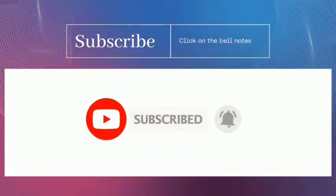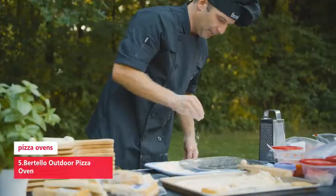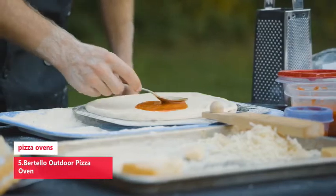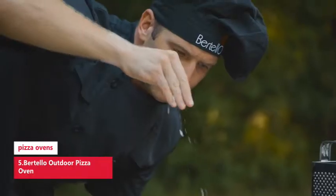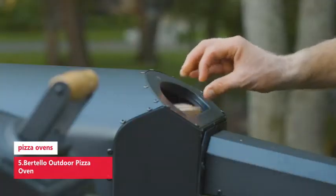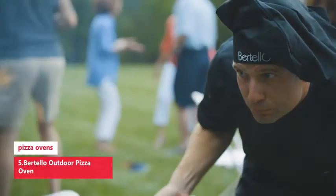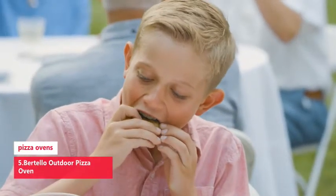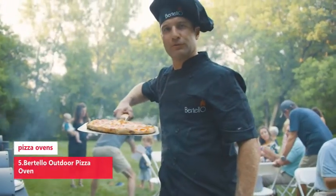Don't forget to subscribe. Now let's get started. The Bertelo outdoor pizza oven became an instant hit after appearing on Shark Tank in 2020 and has since felt the effects of a growing market for outdoor ovens. The company manufactures an oven with an insert for charcoal and wood, which is a great option for those who love smoky flavors. It's also a more lightweight option among the ovens we tested, making it a good choice for taking on camping trips.